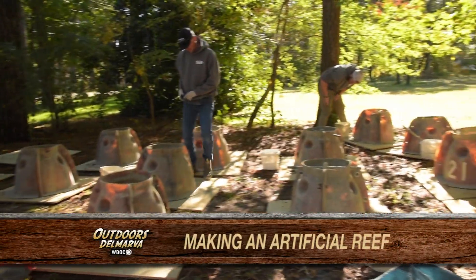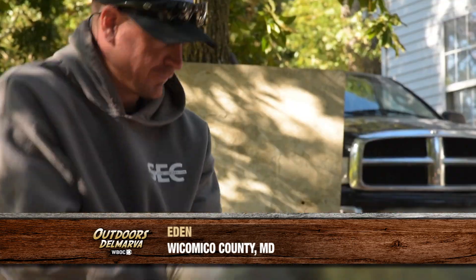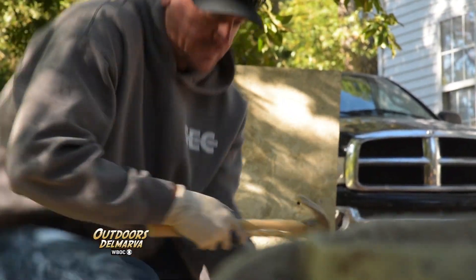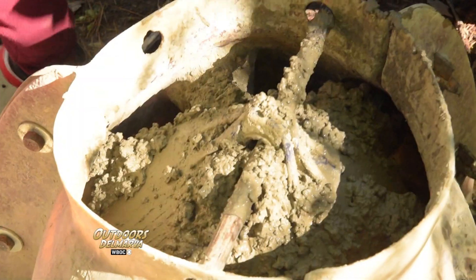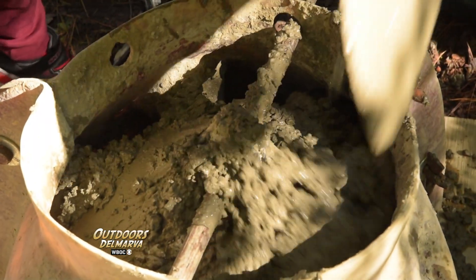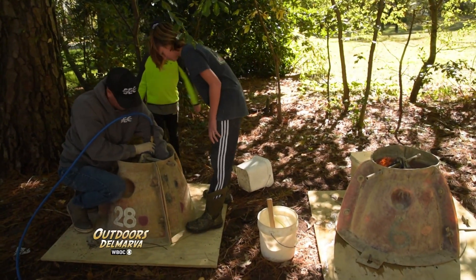Obviously these guys are not fishing right now, but what they are doing could improve their chances of catching fish in the future. They're making concrete reef balls, and we've certainly seen evidence that reefs improve fishing as well as marine habitat wherever they are placed.